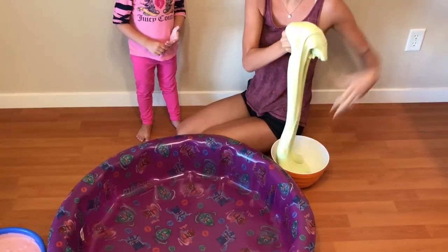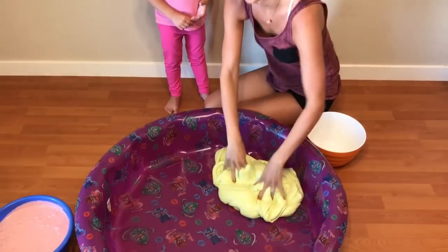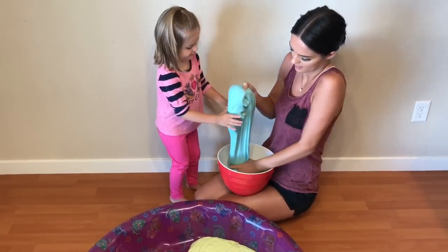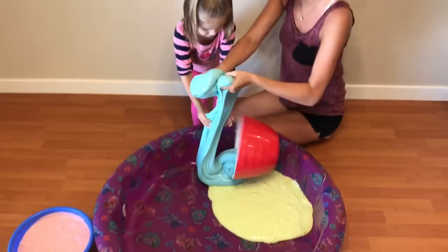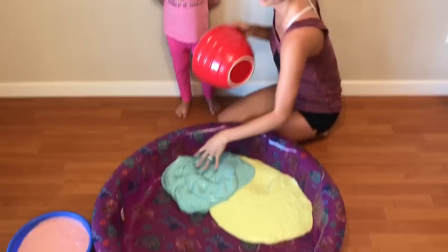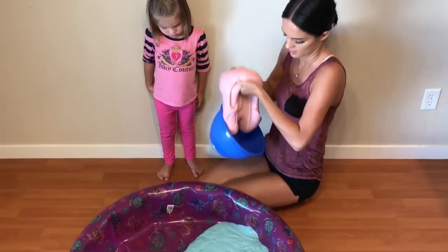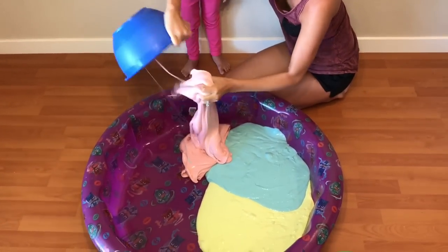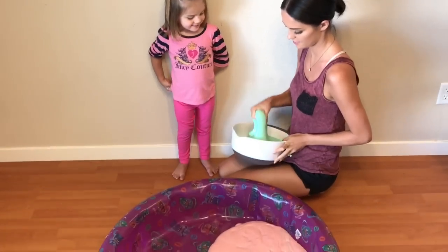Yellow. Whoa, yeah look at that. It's so gooey. Now we have blue. You want to help me? Okay, whoa! Blue. I have pink. Pink. Yeah. Green. Green. You want to help me?